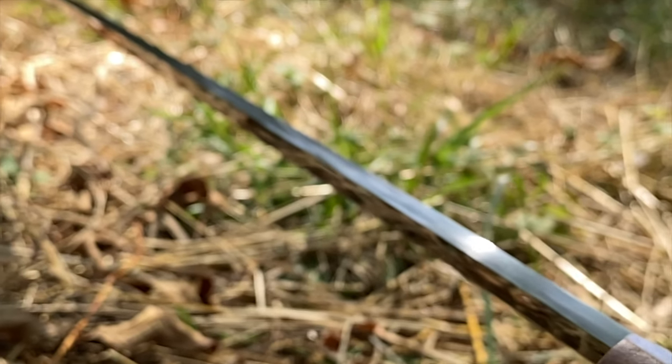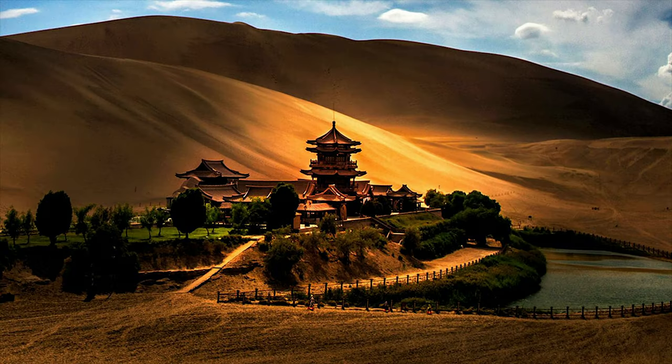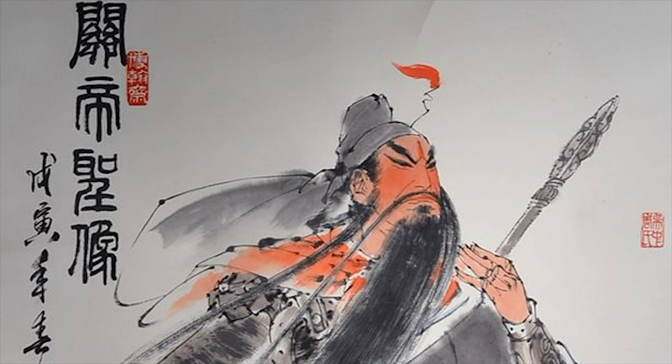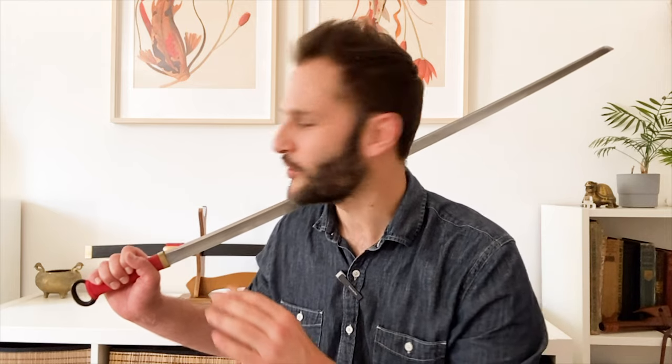It was the sword that tamed the Heji Corridor in the hands of Wei Qing and Huo Qubing. It was the sword made popular by heroes of the Three Kingdoms, like the human goliath Dian Wei, and could have been the possible green dragon crescent blade of the god of war himself, Guan Yu. So let's take a closer look at this Ring Pommel Dao and its historical impact both on and off the battlefield in today's episode of Han Dynasty Weapons.